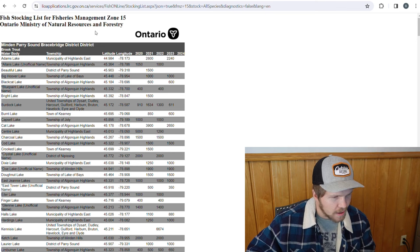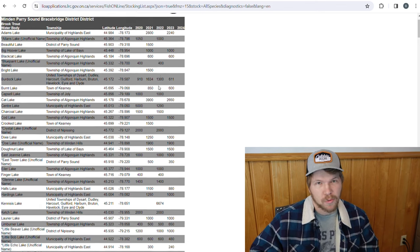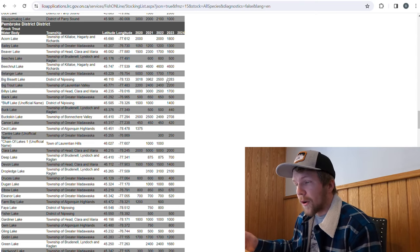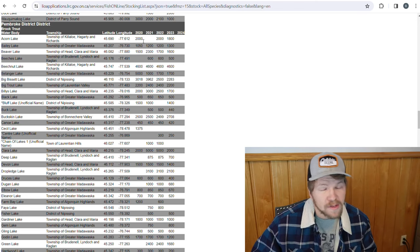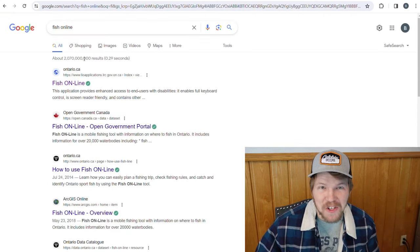So I'm going to scroll through this — I'm in fish management zone 15, that's where we generally fish. I'm going to go to the Pembroke stocking district, about a half hour from where I am. We're going to look for a lake stocked this year. Acorn Lake — first one on the list — was stocked with 1,800 fish in 2023, 2,000 in 2022, nothing in 2021, and 2,000 in 2020. Another tab I have open is Fish Online. If you haven't heard of Fish Online, everybody talks about it — just Google it, Ontario.ca Fish Online.